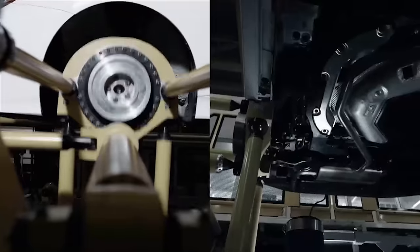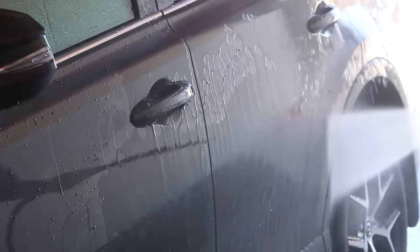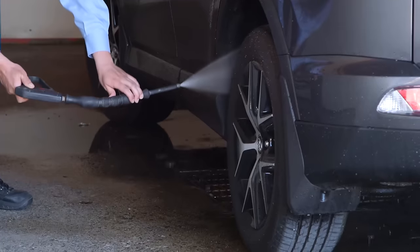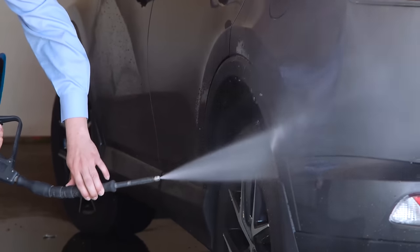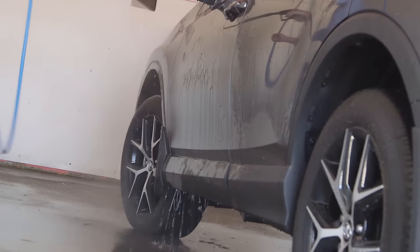While Toyota vehicles offer outstanding protection against corrosion, it is important to note that regular washing of the body and undercarriage, especially around the wheel arches, can help prolong the life of your Toyota for many more years of service.